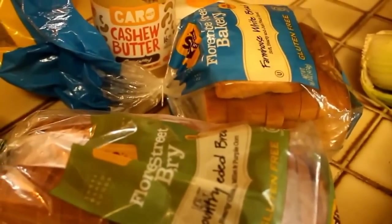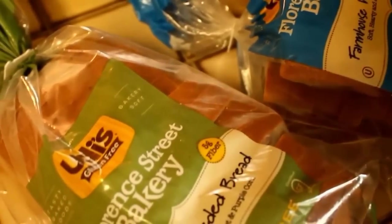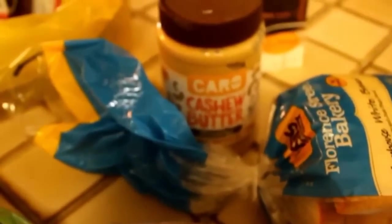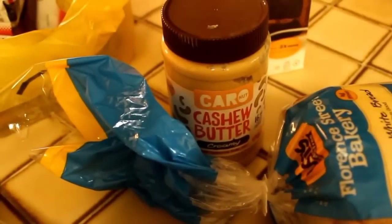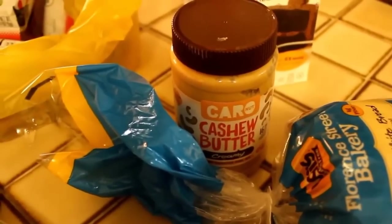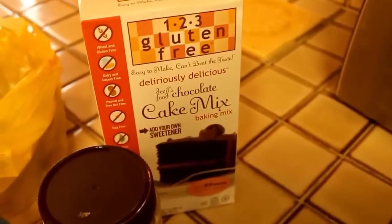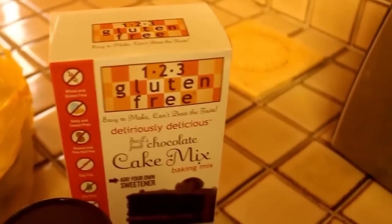Those seaweed snacks are Whole30 friendly. We got two bags of Ooties — I believe that's how it's pronounced — two bags of their Florence Street Bakery bread, one country seeded and one farmhouse white. The kids like sandwiches and they are not doing Whole30. We're trying to be gluten-free right now — I know the ingredients aren't ideal — but the price was incredible, a buck fifty each. We also got cashew butter, which is just roasted cashews ground up with salt — no hydrogenated oils or anything.